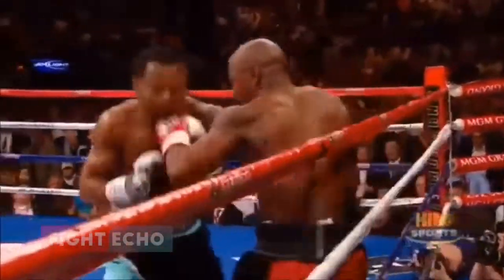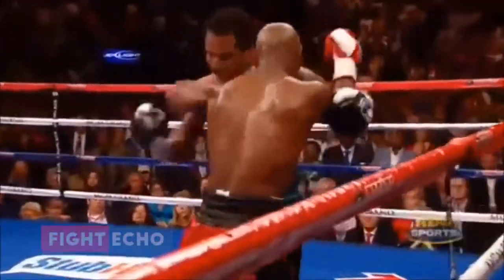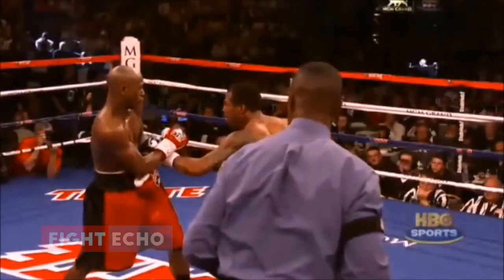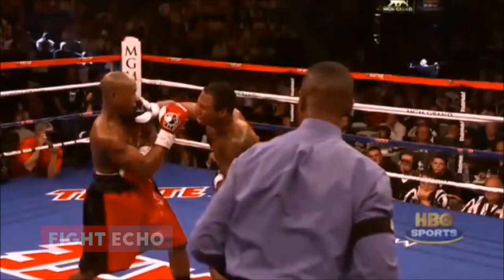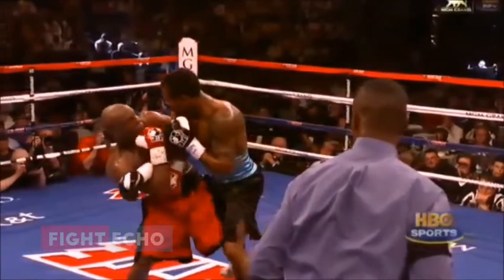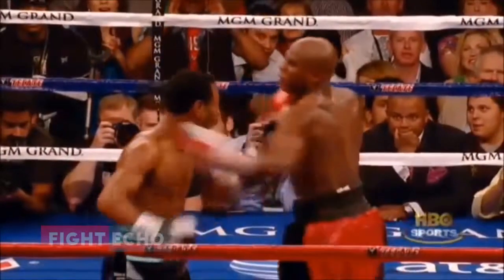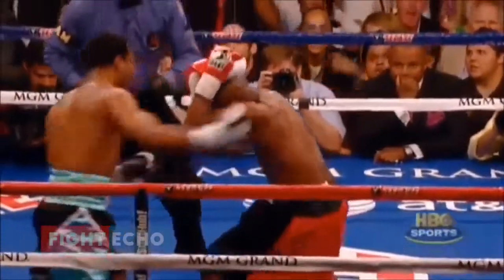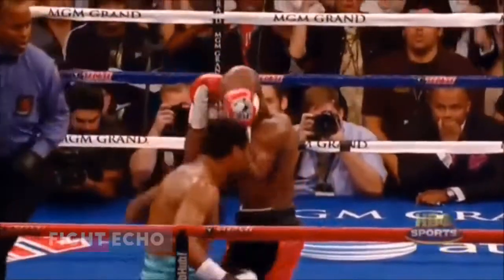Mosley drives him into the ropes, tries to go to the body. Mayweather defending well, as always. You're seeing a right hand that landed — the first one that got him in trouble. Right on the chin, jab to the stomach, and right hand to the chin. That's what started the problems. Then later on, another right hand, not so clean, but it landed just enough to hurt because he was already dizzy — right in the temple area.